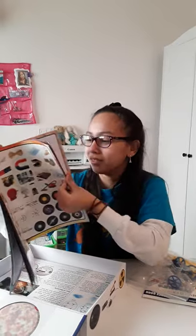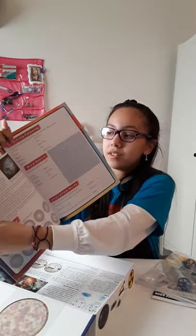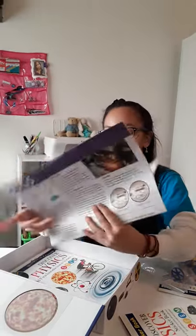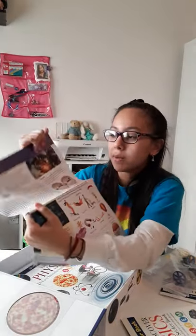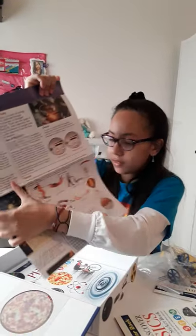I might use those for a DIY with my Barbies — don't tell anyone! So here it is. It teaches you about the stars and everything. And it looks like it teaches you about electricity and circuits, and forces.